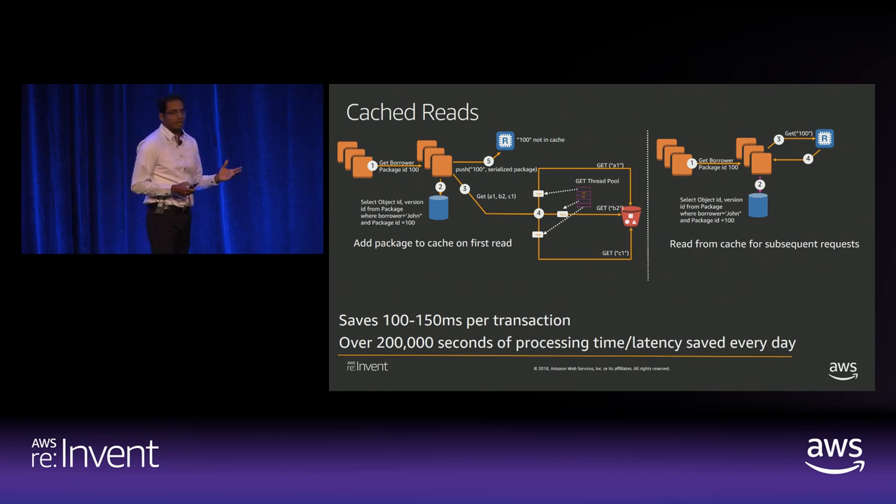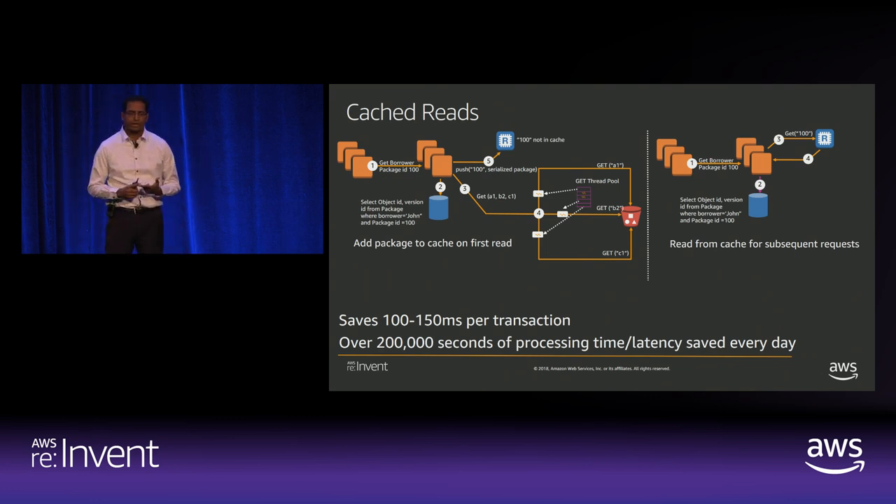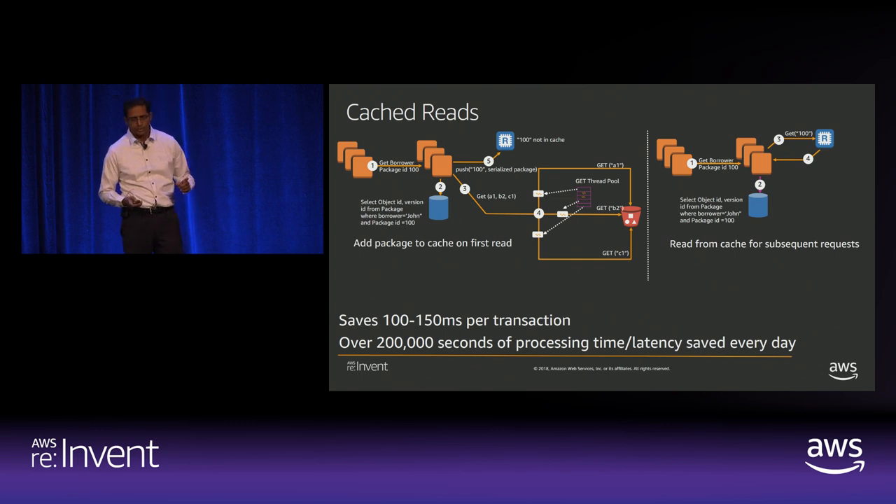Caching has two patterns: a cache read (lazy loading) or a write-through cache. We used both and adjusted our TTLs. With the cache read pattern, we first check the cache. If the object doesn't exist there, we go to S3 in parallel, get the data, and load it into cache. To use cache effectively you need to understand your data access patterns and tune TTLs. The advantage is you only cache what you need, so you're not paying more. The downside is initial latency on the first request. We saved a significant number of milliseconds just by implementing the cache.